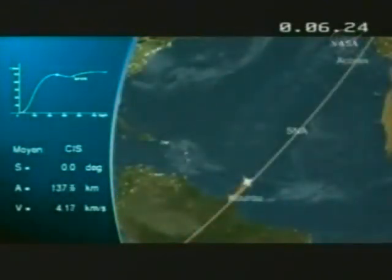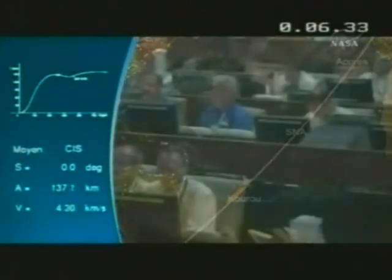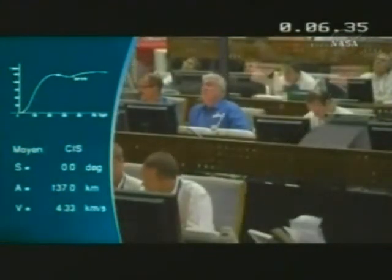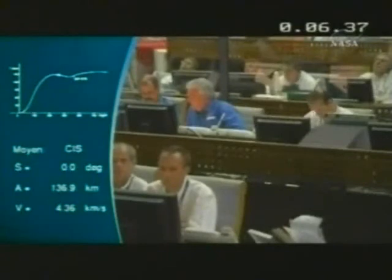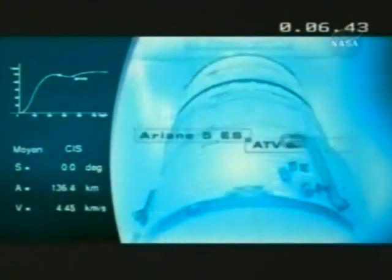On the launcher's side, everything is fine. We have good altitude and good velocity. There are two minutes left in the core stage — the EPC burn — extinction of the lower stage due at exactly 8 minutes and 55 seconds. We're now going to hear from Philippe Rolland, the Ariane Space Mission Director on the ATV campaign, seen here in the blue shirt.